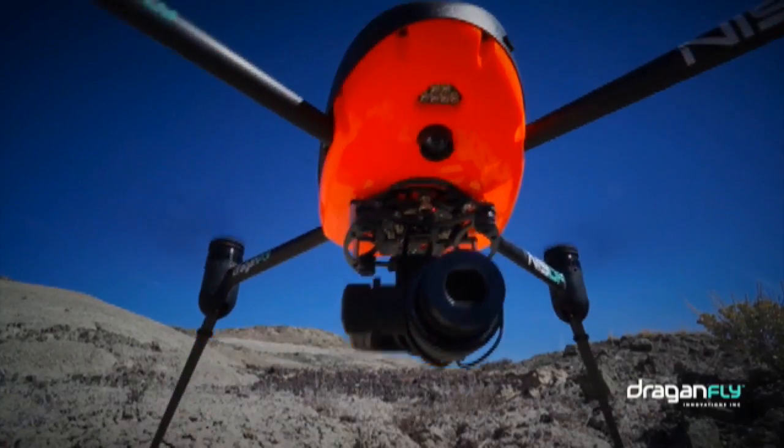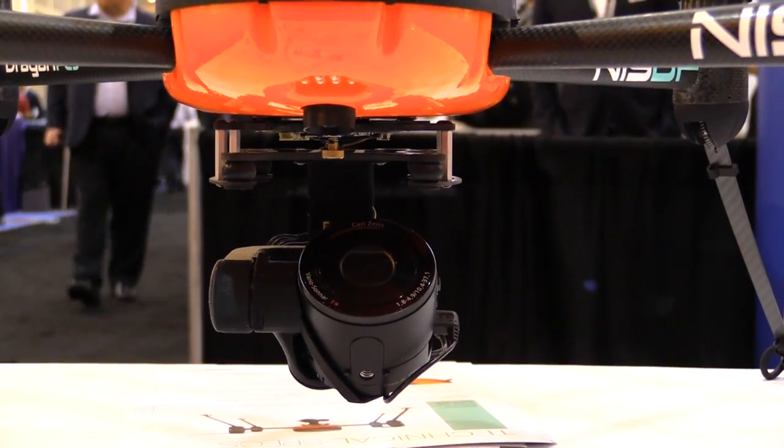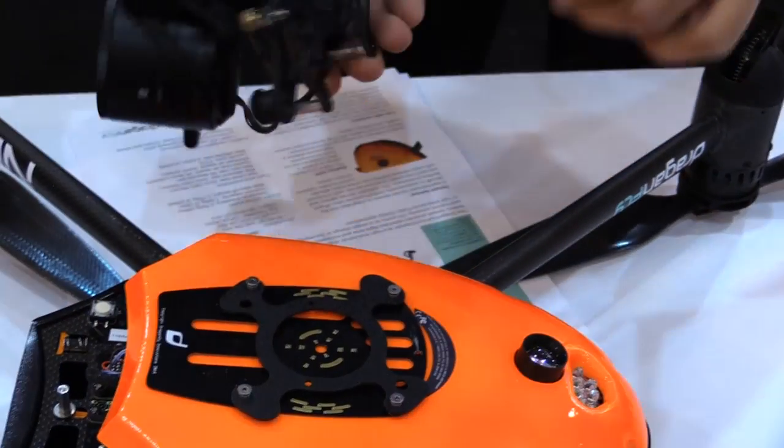And what kind of payloads are you flying with these systems? We're flying mostly different variations of Sony cameras, thermal cameras, and multi-spectral cameras. Generally the Sony sensors are what we use.